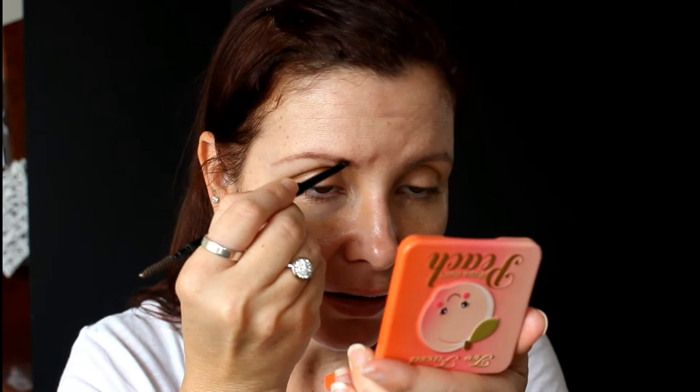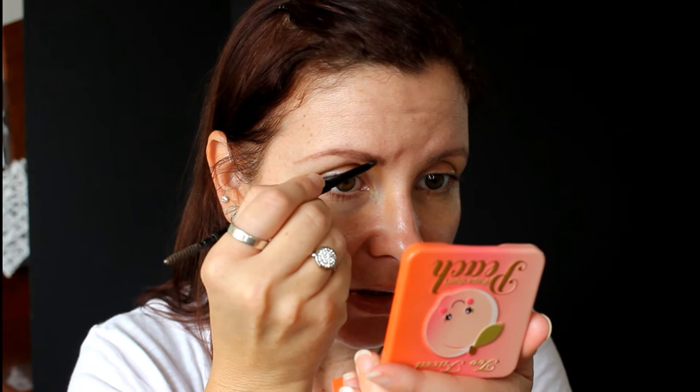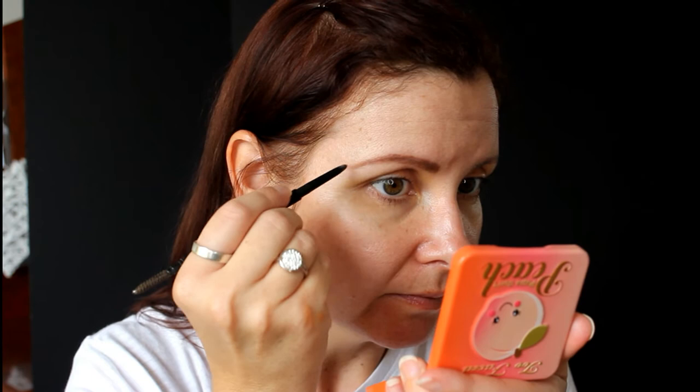I'm quickly going to do my brows and I'm going to use the Hourglass Arch Brow Define, and also set them in place with my L'Oreal Brow Artist Plumper in Medium Dark. I mentioned on one of my last videos that I had my brows re-microbladed — they changed the shape slightly, made them a little bit thicker than last time, and I'm so so happy with them. We also made the color a little bit more cool-toned because it went quite warm after fading from the last time.